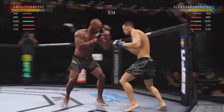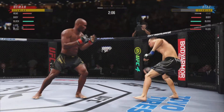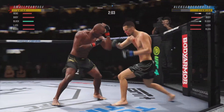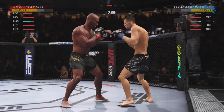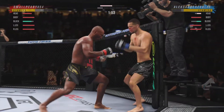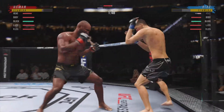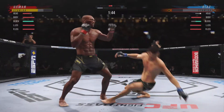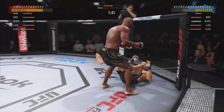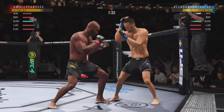Both fighters throwing heat now. Huge right hand! He's hurt bad. He's got to press it — got to go chase that finish down now. He needs to start looking to finish, because he's got his opponent hurt very bad.